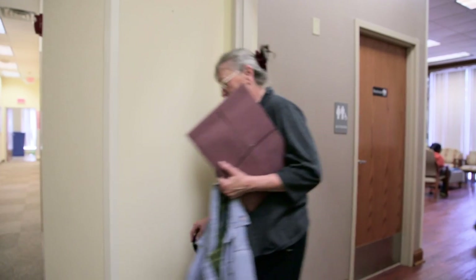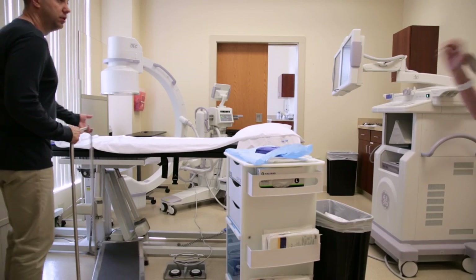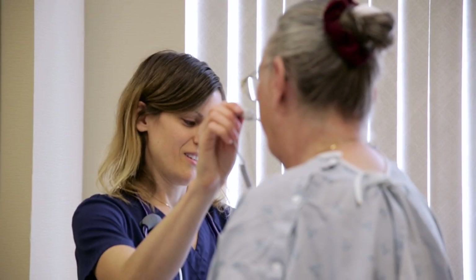It's scary when you're dealing with your spine. There's been a couple of days I've been in a wheelchair just to move. Seeking answers to her back pain, Linda came to CDI for a myelogram.